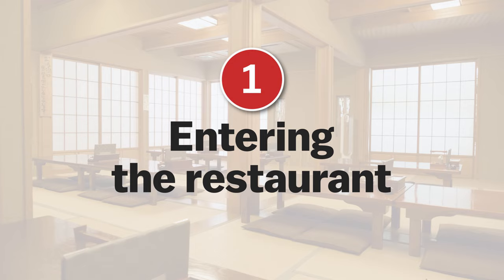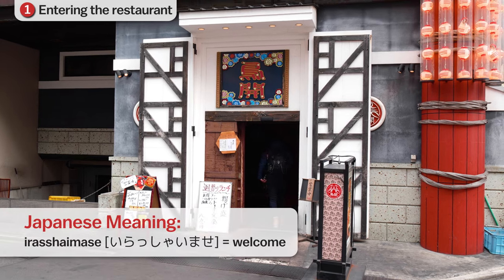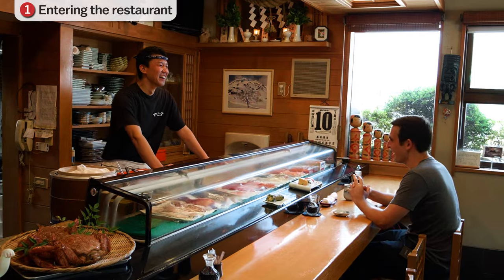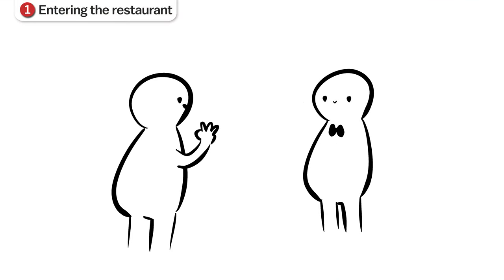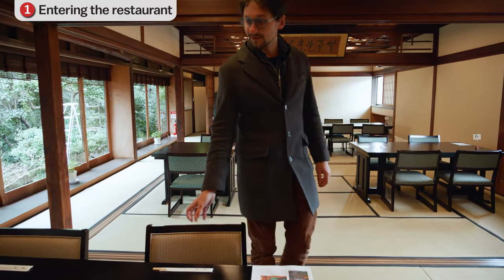When entering a restaurant in Japan, you are greeted by the staff with the expression 'irashaimase', meaning something like 'welcome, please come in', to which you are not expected to reply anything. The waiter or waitress will then ask how many people are in your party and then lead you to your table. Only on rare occasions will customers be expected to seat themselves.